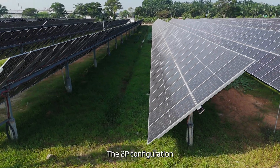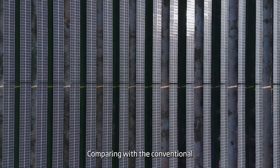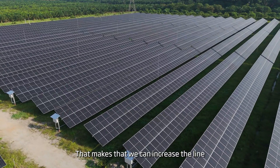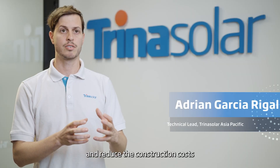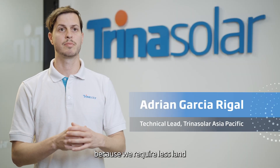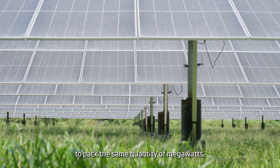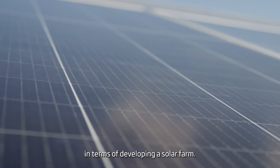The 2P configuration of our Vanguard 2P trackers makes them wider and shorter compared with conventional 1P trackers. That means we can increase the land utilization of our customers and reduce the construction costs and reduce the CAPEX, because we require less land to pack the same quantity of megawatts — which is a key factor in terms of developing a solar farm.